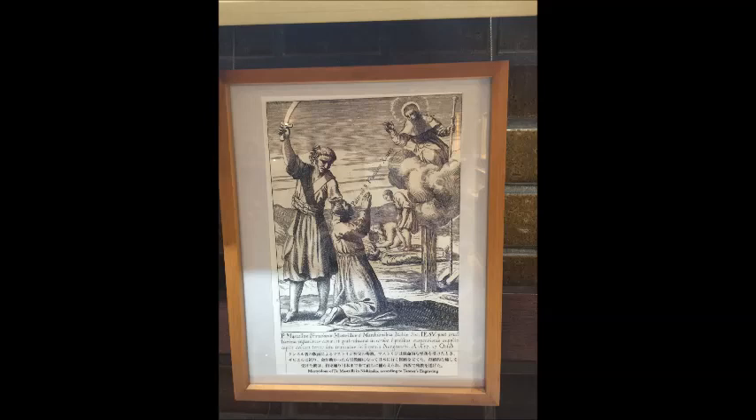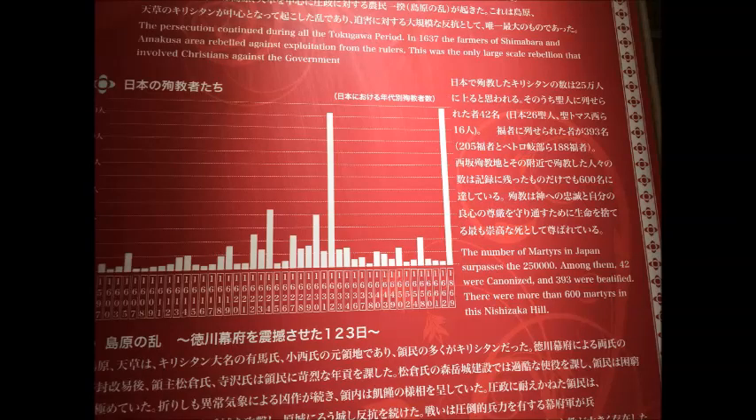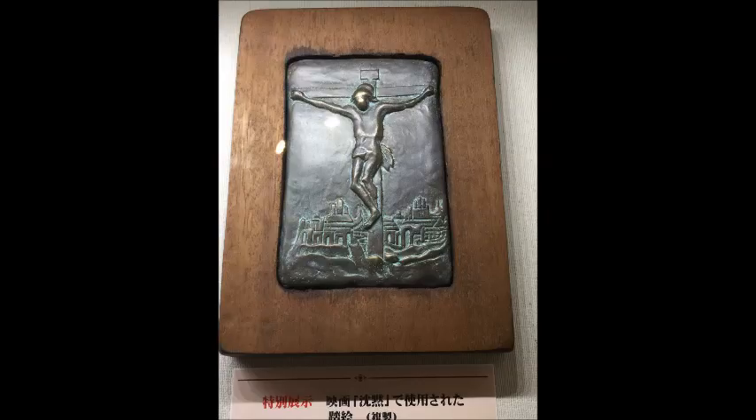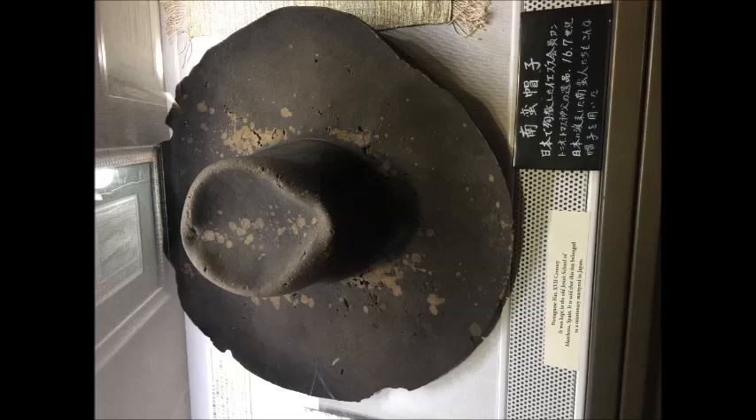There's no description of how many people were actually executed for being Christians. Someone came up with the idea of making statues and images in Buddhist form and other forms so that Christians could pray to those idols and statues and not be criticised as hidden Christians. Because of this persecution in the 1630s, Christians were driven underground and they practised in secret for 250 years before missionaries returned to Japan.